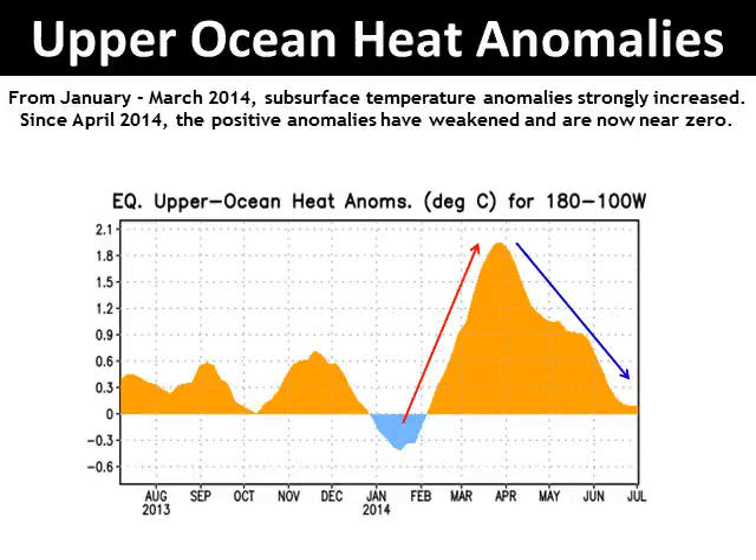Much of the excitement about this year's developing El Niño actually started late last winter. This chart shows the upper ocean heat content along the equator from the surface of the ocean to a depth of 300 meters. Starting in mid-January of 2014, the warm ocean water from the western Pacific shifted east of the dateline, rapidly increasing and then peaking in late March. Since that time, the temperatures have quickly returned back to near normal on the right side of the chart.